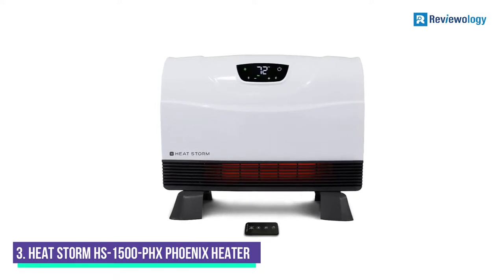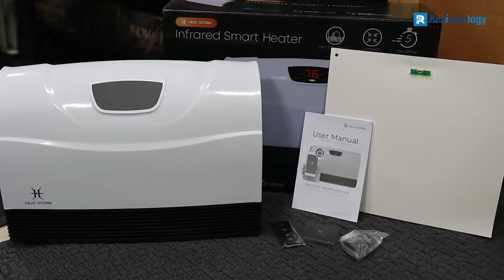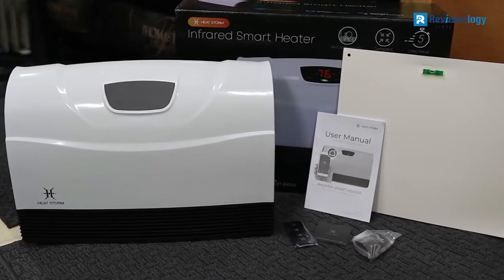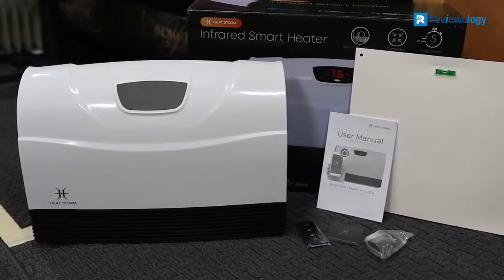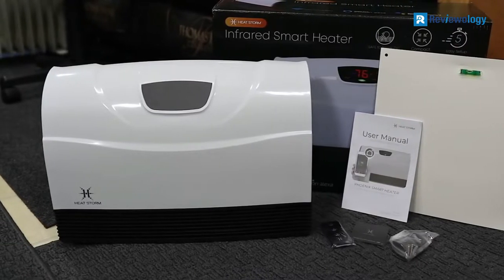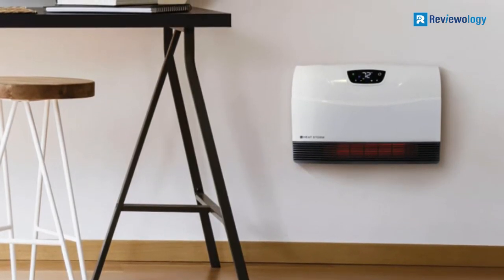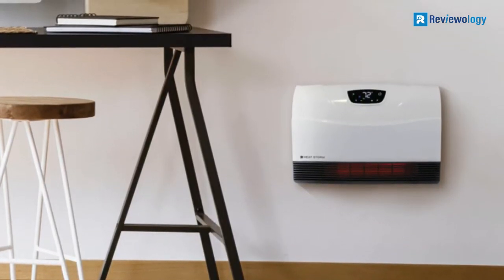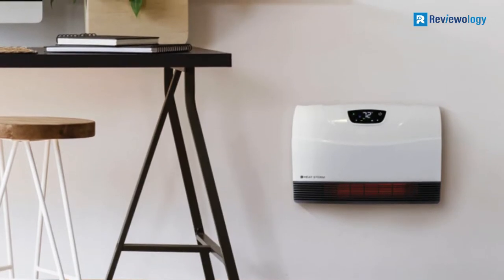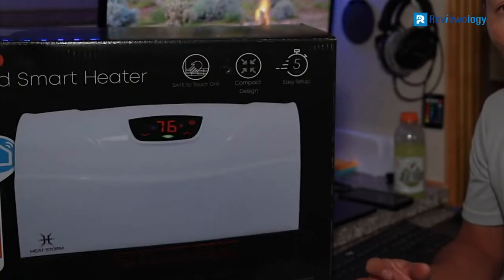Number 3: HeatStorm HS1500PHX Phoenix Heater. The HeatStorm Phoenix is a model that can do an excellent job as a primary heater in a small room or office but generally is better as a supplemental heater in most rooms. The 5,200 BTU of heat is a good amount when considering the compact size of this heater. Furthermore, it has 750W and full power 1500W modes, so you can conserve energy if needed.